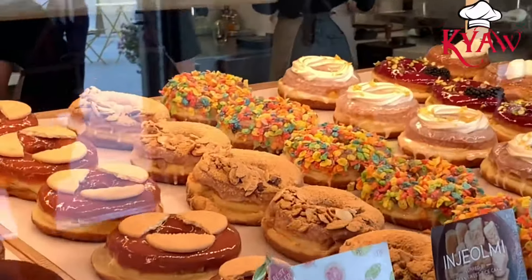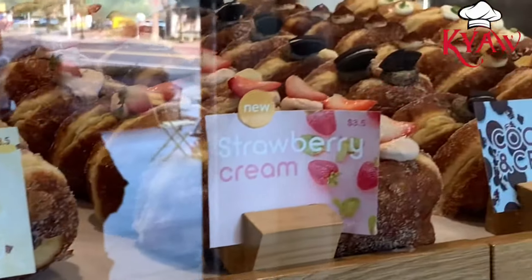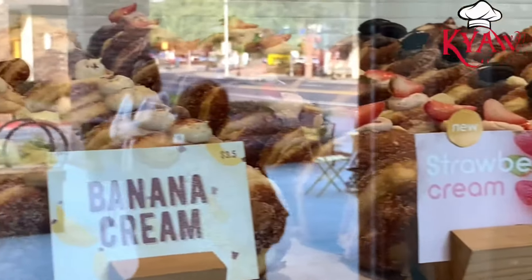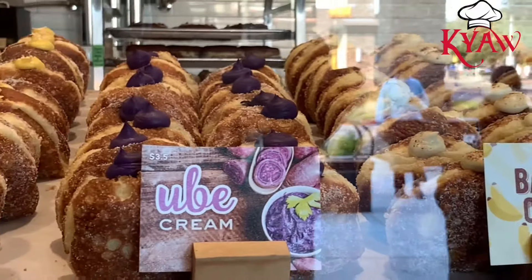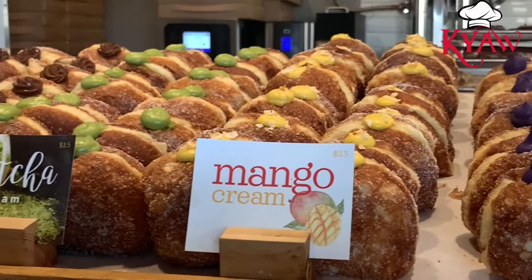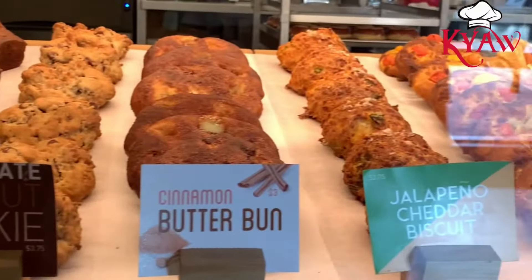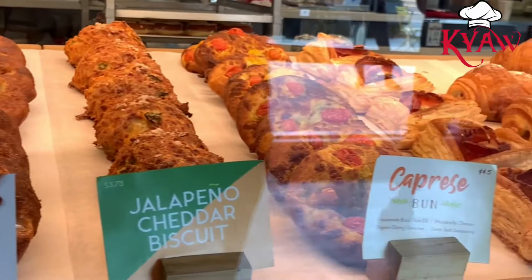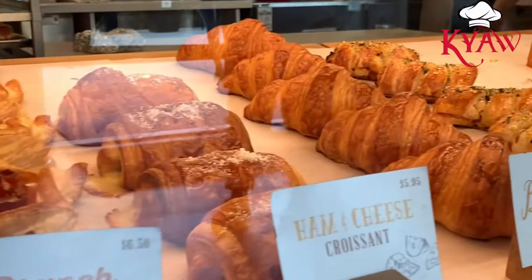A lot of people nowadays don't like overly sweet food anymore, so it's a really good idea to make a doughnut not sweet. They have several different types of doughnuts — some with fillings like banana, ube, green tea, and some like a regular plain doughnut. Most of them are really good.